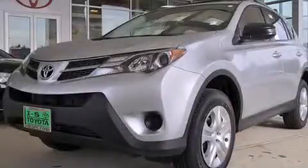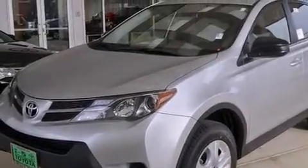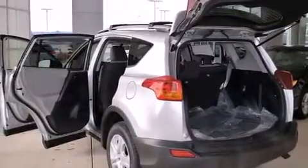This is a brand new 2013 Toyota RAV4. A great blend of utility, comfort and style. It has a 2.5 liter 4 cylinder engine, a 6 speed automatic transmission and the added capability of 4 wheel drive.